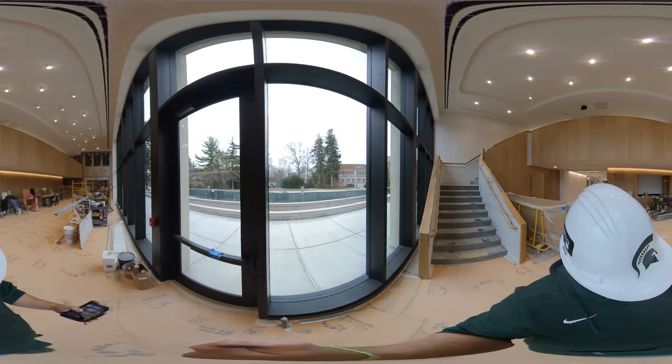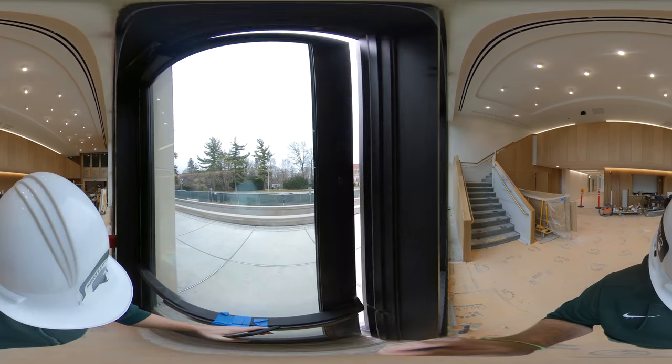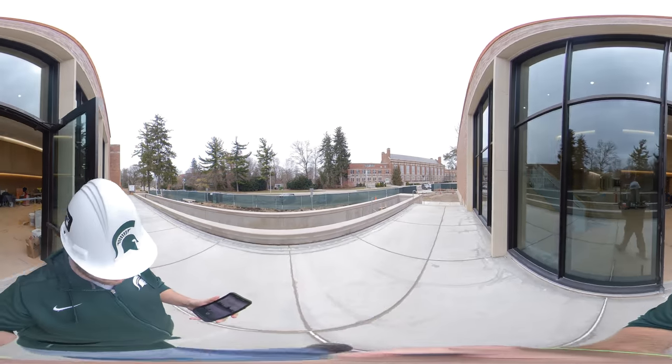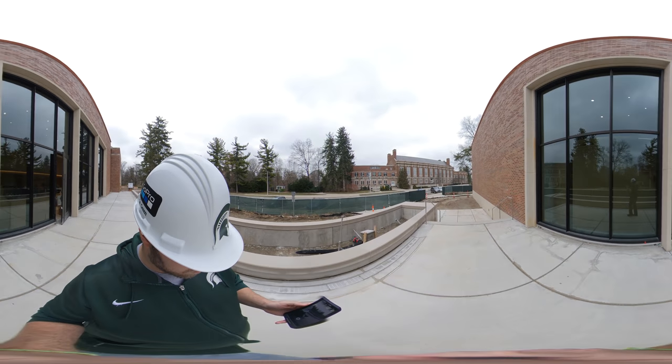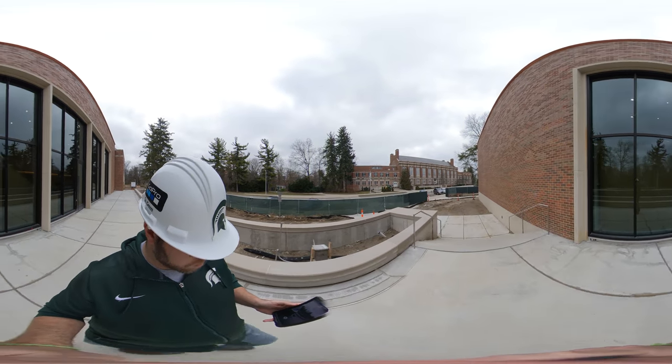Let's go back and finish our tour on the Murray Family Terrace, another one of our social gathering spaces. It will have garden plantings and places to sit where students and faculty can enjoy the beautiful MSU campus.